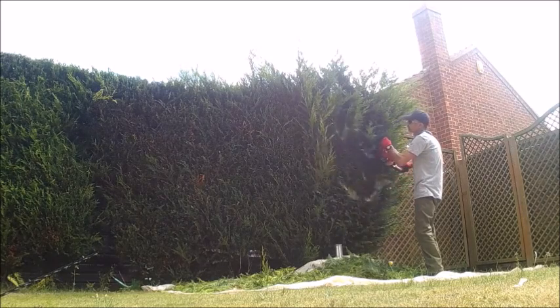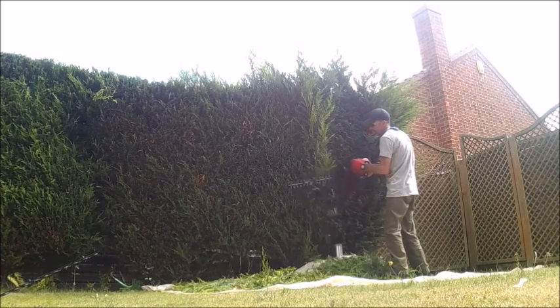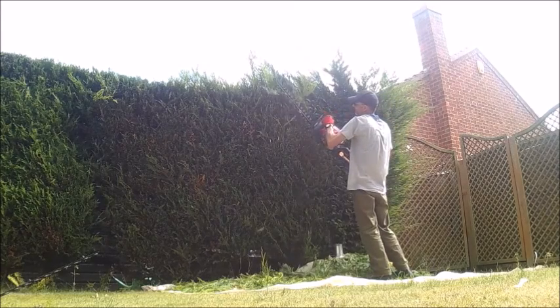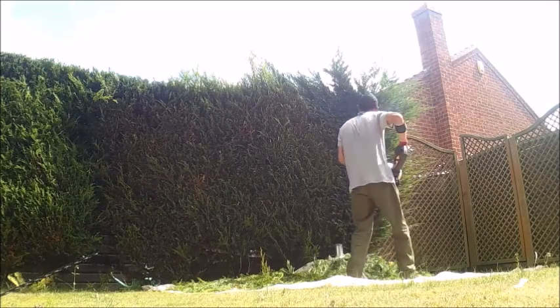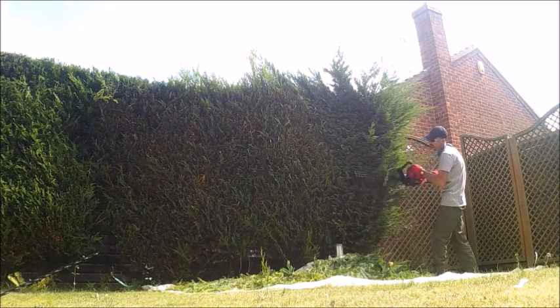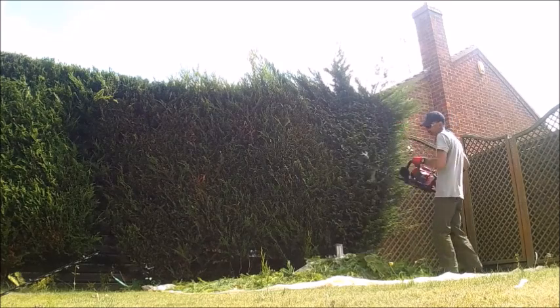I used a sheet on this when cutting the whole hedge to keep the area clean. I find it's the best way when I can, especially on grass and over flower borders.